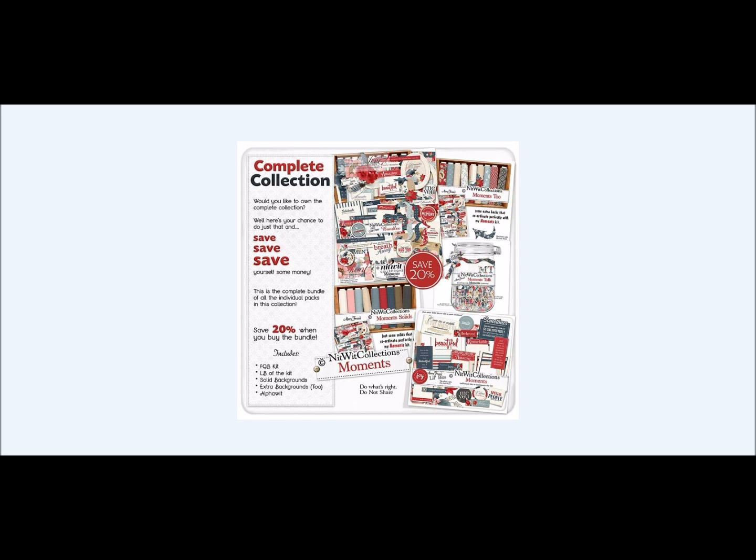That's what life is about, isn't it? So in this collection, in our bundled collection, we always include five products that are coordinated together. In that, our FQB Elements and Papers, our Moments 2 Additional Paper Pack, our Moments Talk Alpha, our Moments Solids Paper Pack, and our Moments Little Bits Additional Elements Pack. By buying them as the bundle, you get 20% off, which is a great deal versus purchasing them individually.